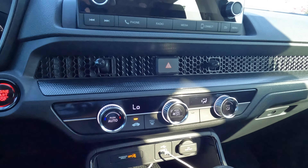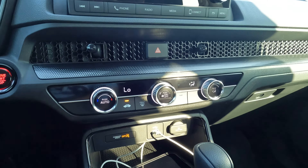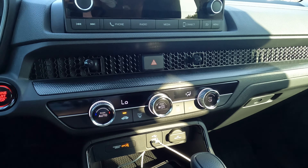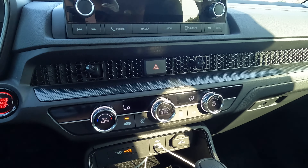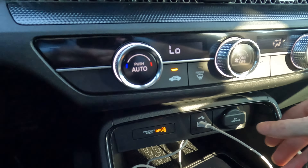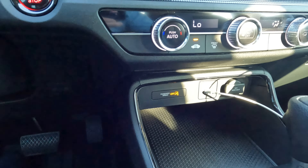Single zone climate control — in an interior this size, I don't think you need more than that. The most important thing where climate control is concerned, according to a lot of you, is whether or not you have rear air conditioning vents, and you do have them here. There's also a USB option and a 12-volt power outlet. There is no wireless charging pad — just a little bit of storage right there where you can put your phone.